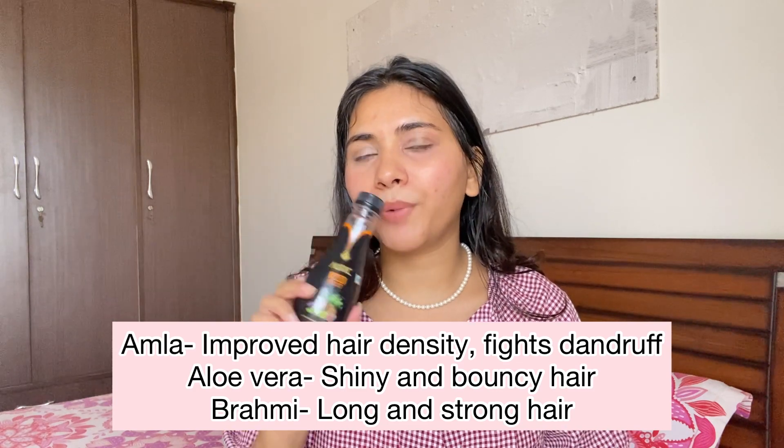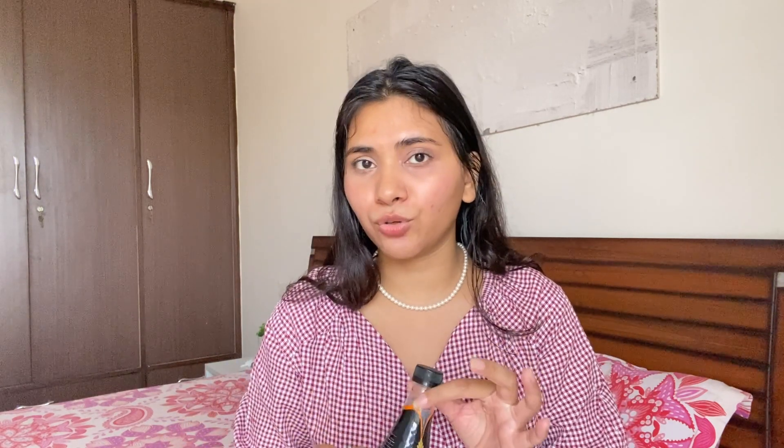I've also been having this hair boost drink from Auric. It came in a pack of 12 or 24. I saw an ad on Instagram and really wanted to try it. Each bottle is 250 ml and contains amla, aloe vera, and brahmi — really good ingredients for your hair and skin. It has no added sugar, no chemicals and preservatives, making it very healthy. I drink one bottle per day and I've seen a visible difference in my hair.